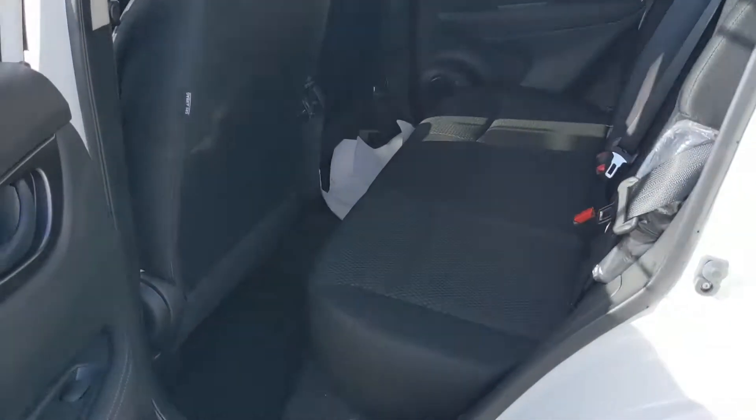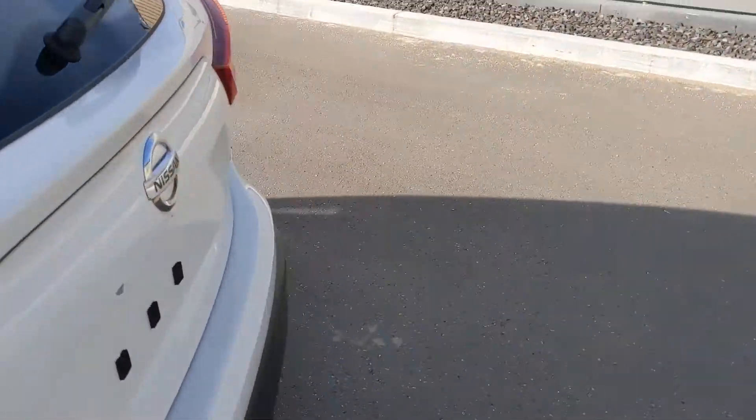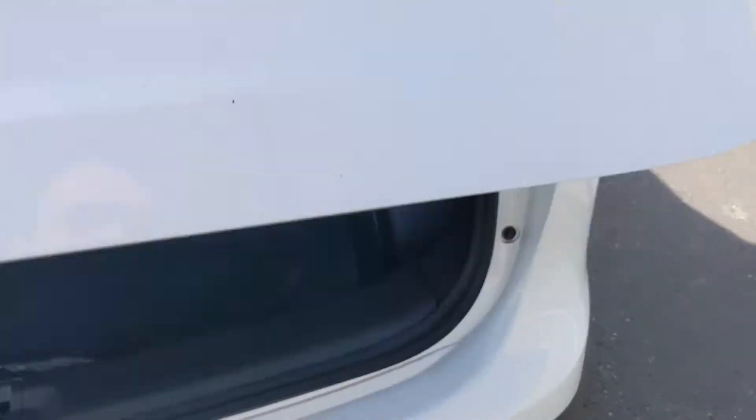In the back seats, as you can see, there's plenty of room for any passengers — they'd be quite comfortable on a longer road trip. And then for a quick look into the trunk, you do get a little more room back here compared to the Kicks. The rear seats also fold down if you need a little extra cargo room.